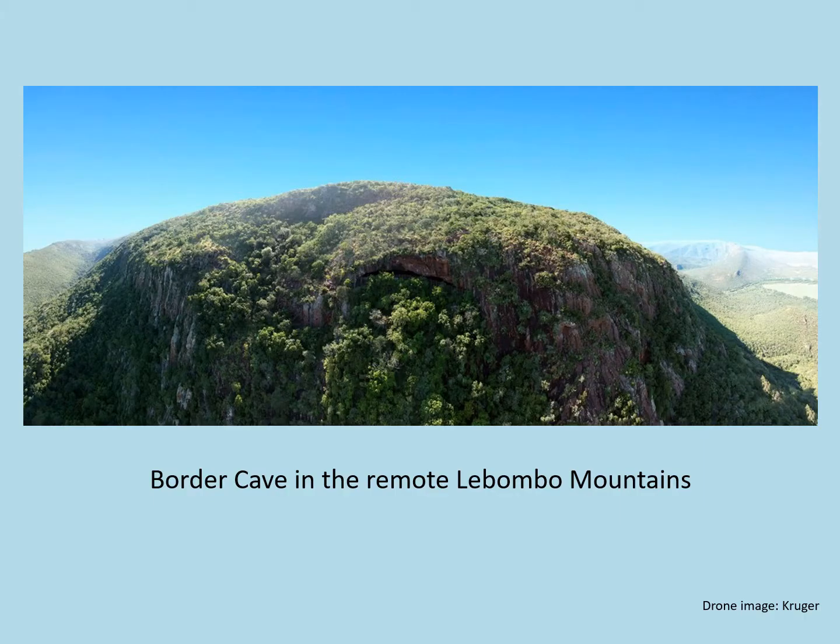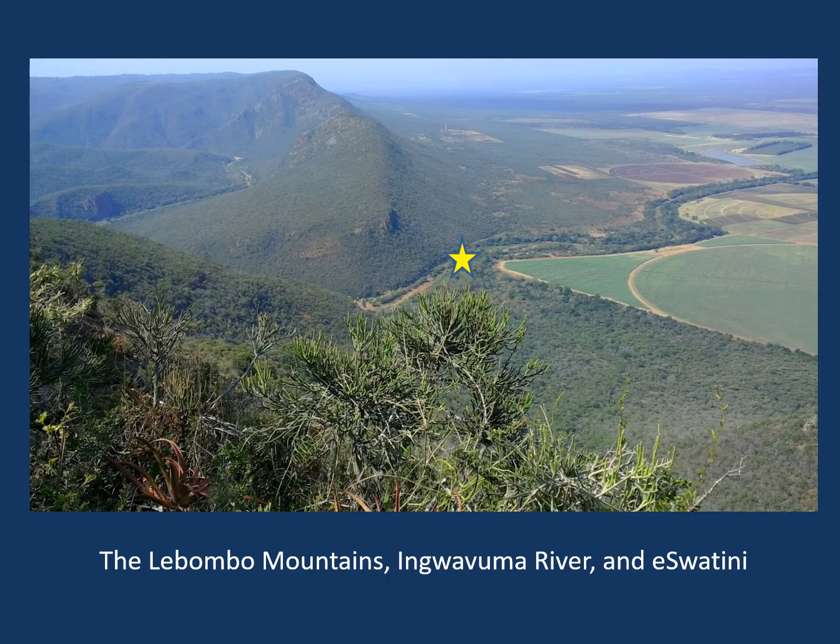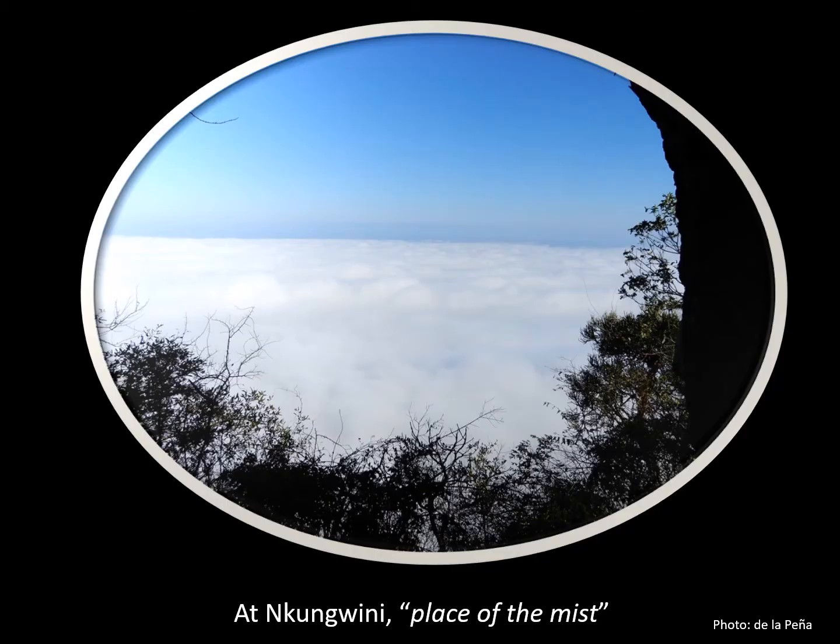Border Cave in the beautiful remote Lubombo mountains faces west from a well-wooded steep cliff. The site is on the border of KwaZulu-Natal and Eswatini, close to Mozambique and about 90 km inland of the Indian Ocean. The Ingwavuma River in the Eswatini lowlands about 2 km from the cave provides the closest year-round source of water. The nearby village of Ingkangwini is named after the mist that often swirls around the mountains and masks the view from the cave.